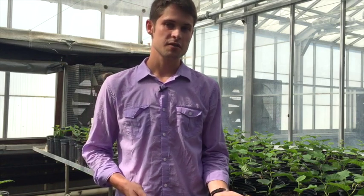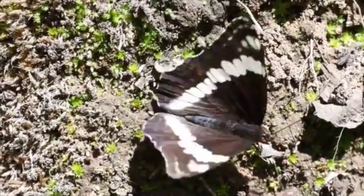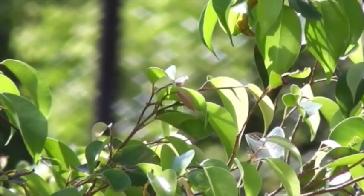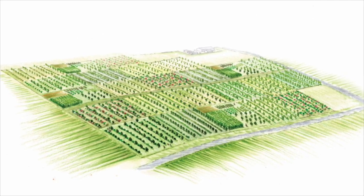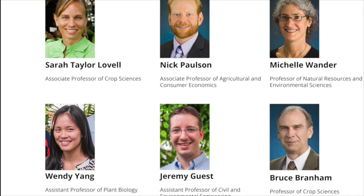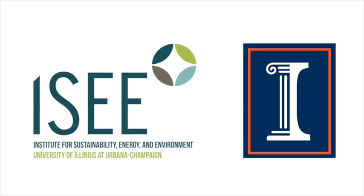There's a dichotomy now between food production and ecological service generation or environmental protection, and multifunctional woody polycultures could act as a means to break that dichotomy. Within that same particular acre or farm, you have both habitat generation and food production — and not just that, but diverse food production.